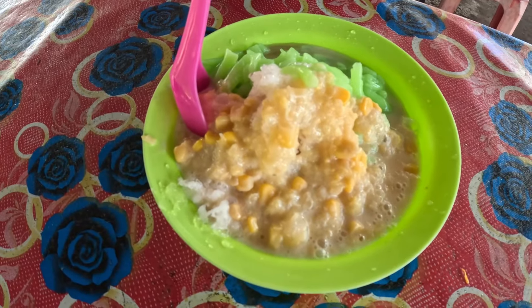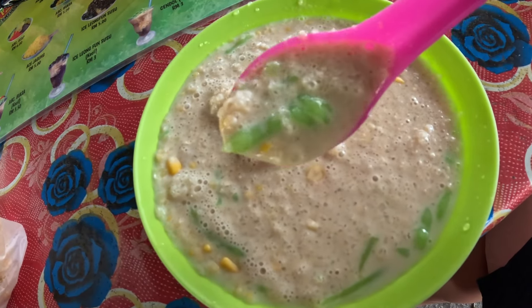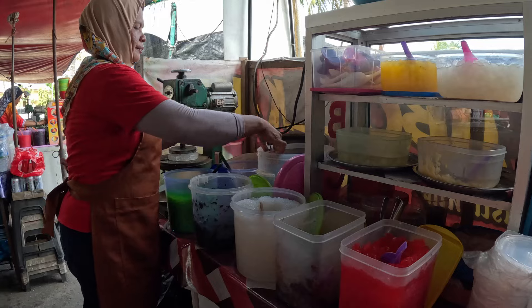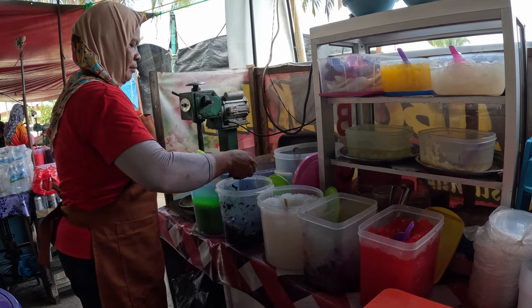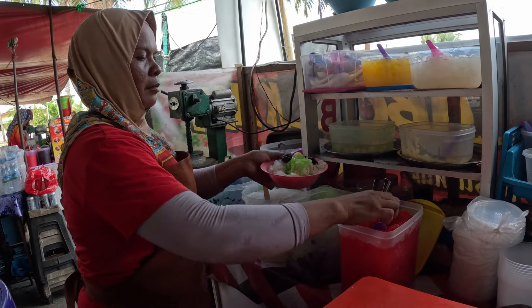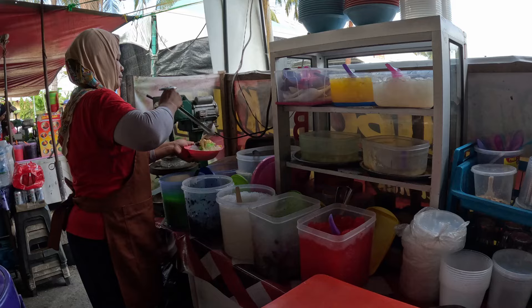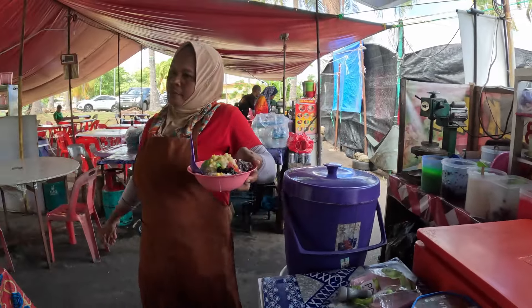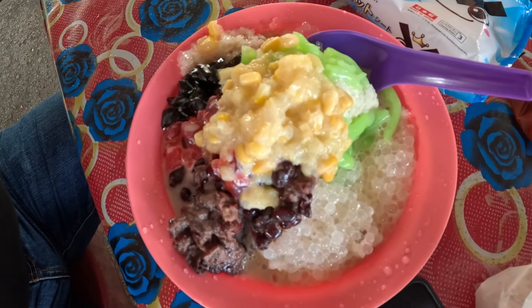It is five ringgit per bowl. Oh my, it is so satisfying on a hot day like this! Do comment below if you enjoy a bowl of Chendol on a hot day. Next order is ABC — acronym for 'air batuk campur', a Malay pronunciation meaning 'mixed ice'. Also known as ice kacang in Singapore or Brunei, literally meaning 'ice bean'. It is also five ringgit per bowl.